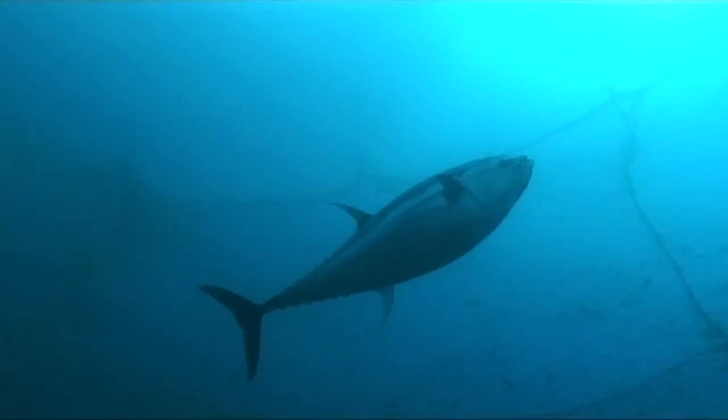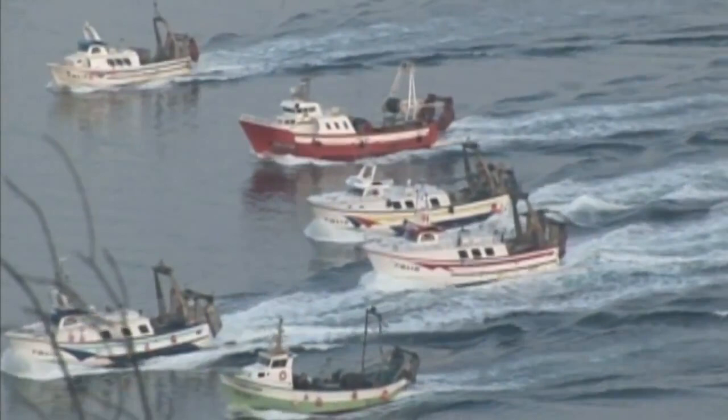For centuries, what happened over the horizon was invisible to the rest of the world — out of sight, out of mind. But the tide is turning.